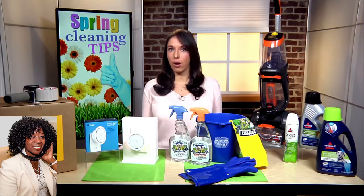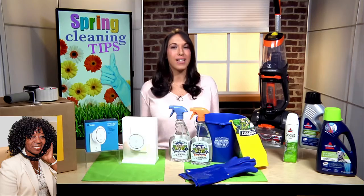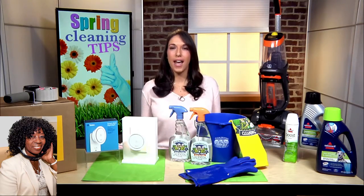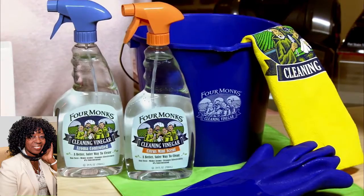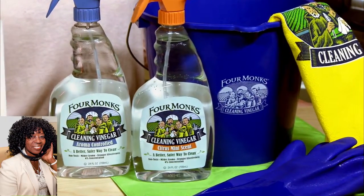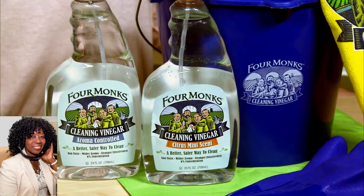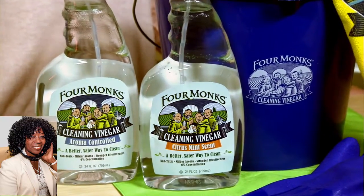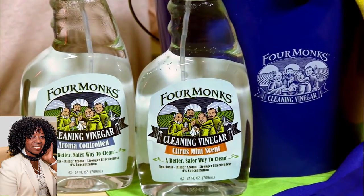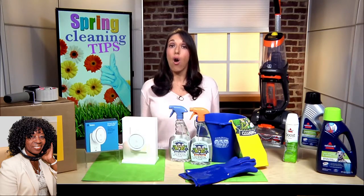And we'll talk about cleaning and organizing, starting with cleaning. My go-to rule of thumb is that you always need a good all-purpose cleaner to really get the job done. So I want you guys to check out Four Monks Cleaning Vinegar. I like it because it's made from a food-grade vinegar. It's also a non-toxic, eco-friendly cleaner that's safe for the whole family. And unlike regular cleaning vinegars, it has a refreshing scent, yet still gives you that deep clean you're looking for. You can find Four Monks at Walmart Supercenters in the Vinegar Aisle, also at HEB stores in the Natural Cleaning Aisle.